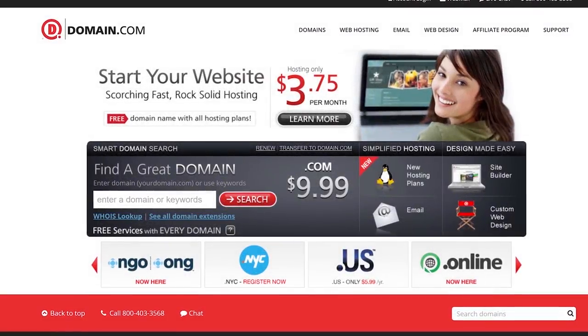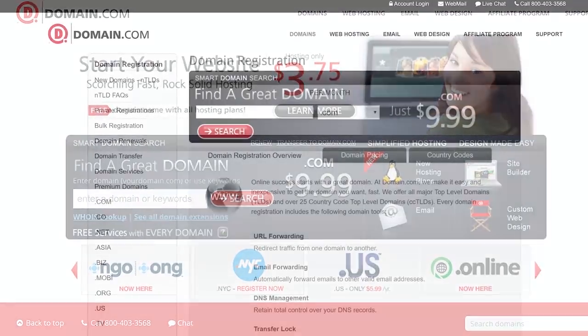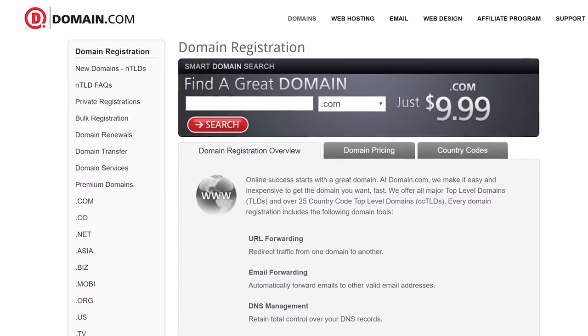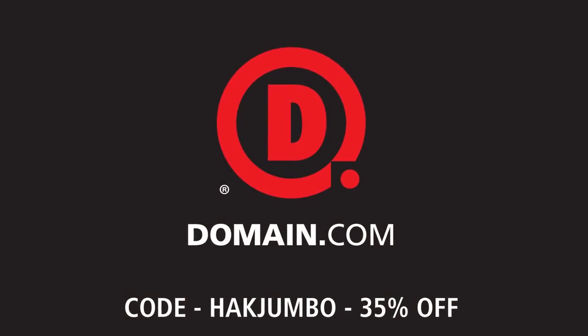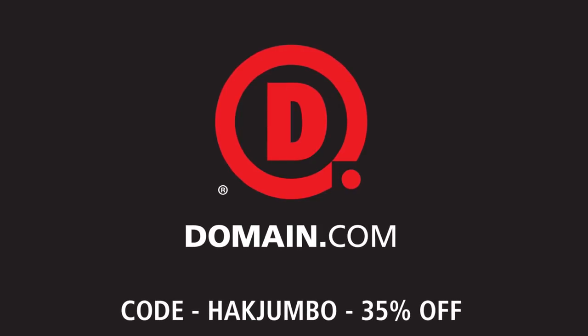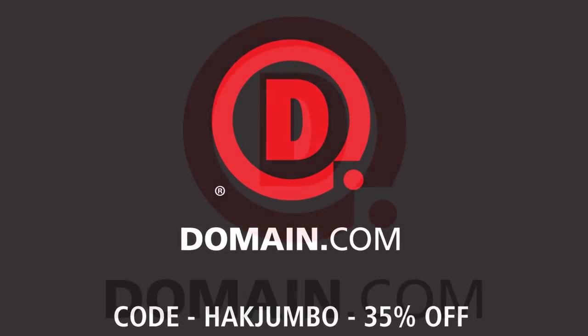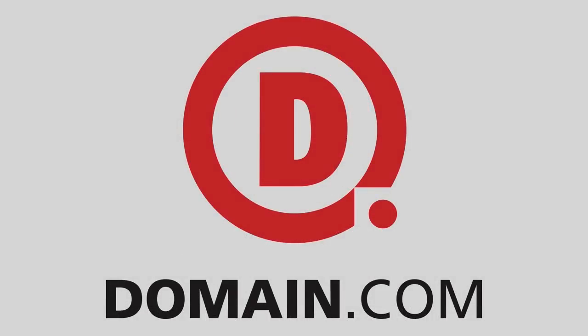Bring your great idea to the web the way we do and head over to Domain.com. They've got a slick domain discovery system and an easy checkout process so your site will be online in no time. Use code HAKJUMBO for 35% off new domain registrations now through November 30th — a limited time offer. When you think domain names, think Domain.com.